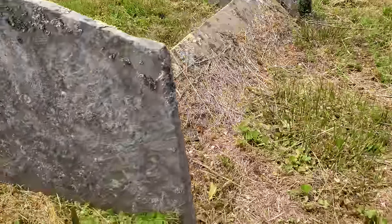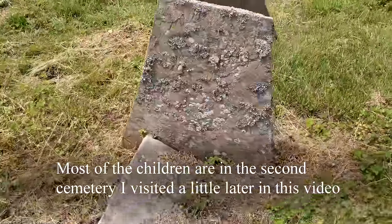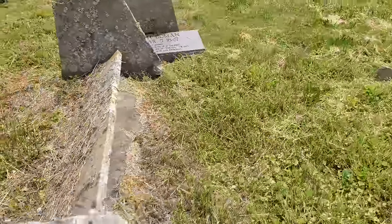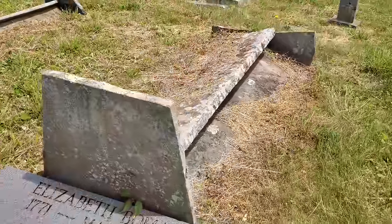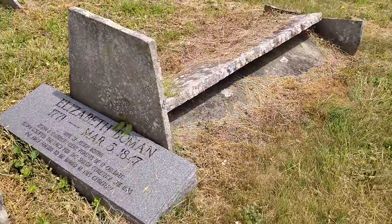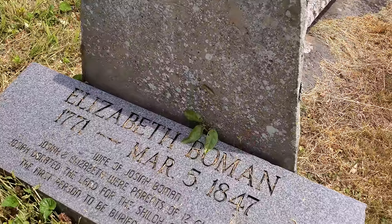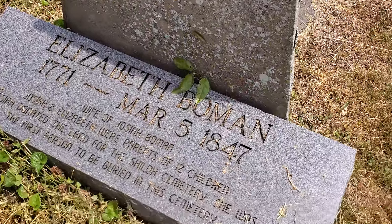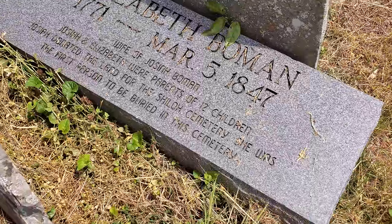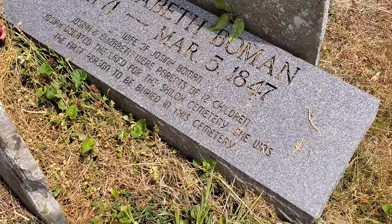Over here there are much older ones. I don't think there are even any inscriptions on these. Although oddly enough they have this — maybe the family at some point made a new flat marker and put it in front. Elizabeth Bowman — they didn't even know when she was born. She died March 5th, 1847, wife of Josiah Bowman, parents of 12 children. Josiah donated the land for the Shiloh Cemetery. She was the first person to be buried here.